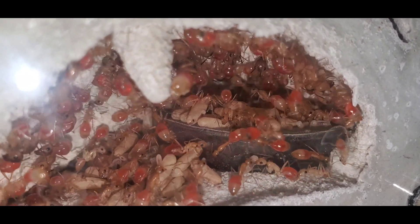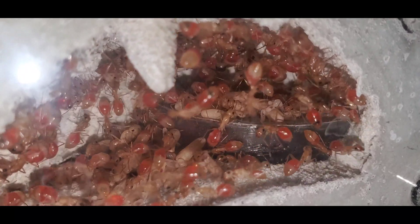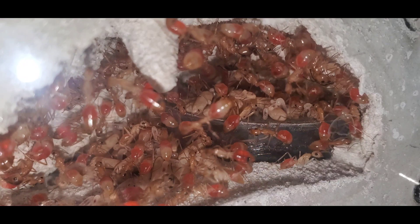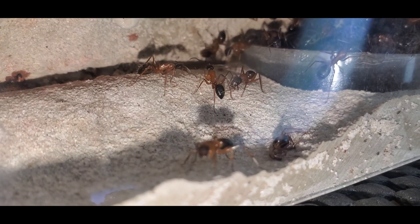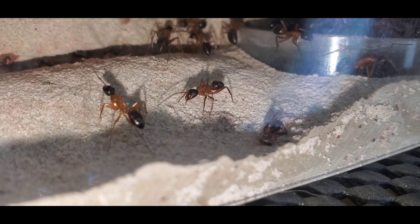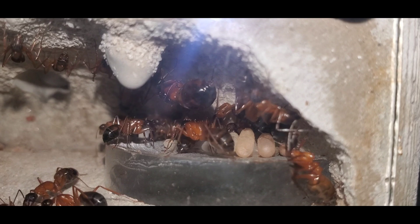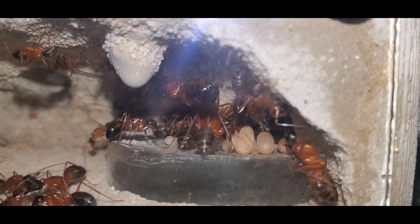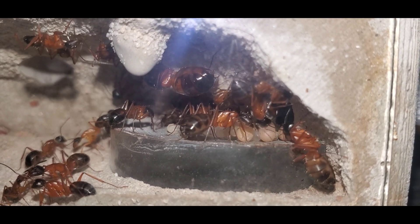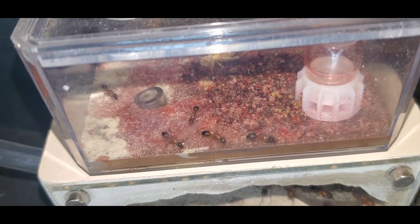And if you're a beginning ant keeper, I really suggest this species because they're very easy to take care of and very forgiving of mistakes. Next up is my Camponotus vicinus. Not much has happened with them since my very first video — they're about the same size and they're growing very slowly, but that's okay. I do like to have some colonies that don't grow very fast, and this colony is starting to produce bigger workers now.